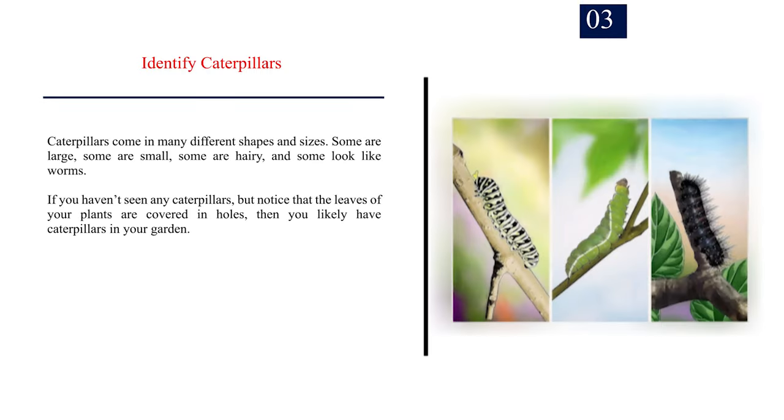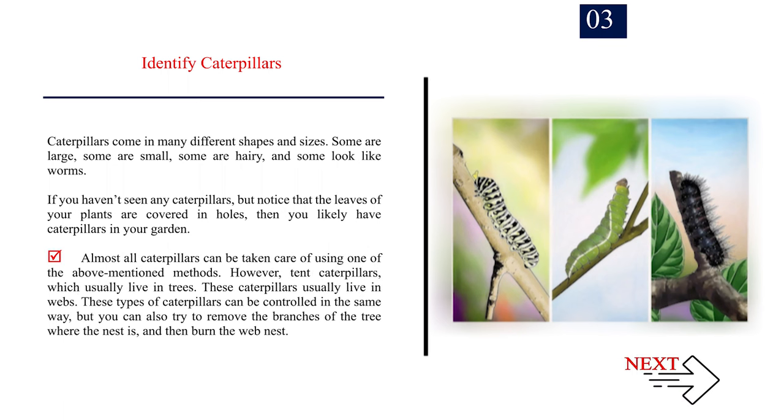Number 3: Identify caterpillars. Caterpillars come in many different shapes and sizes — some are large, some are small, some are hairy, and some look like worms. If you haven't seen any caterpillars but notice that the leaves of your plants are covered in holes, then you likely have caterpillars in your garden. Almost all caterpillars can be taken care of using one of the above-mentioned methods. However, tent caterpillars, which usually live in trees in webs, can also be controlled the same way, but you can try removing the branches of the tree where the nest is and then burning the web nest.